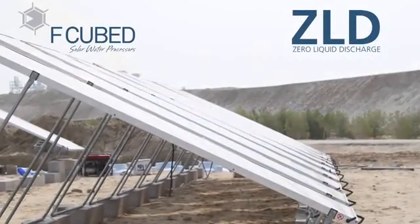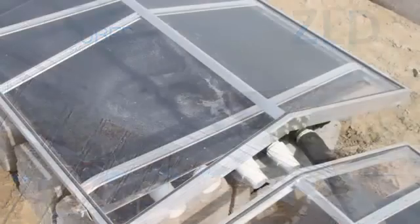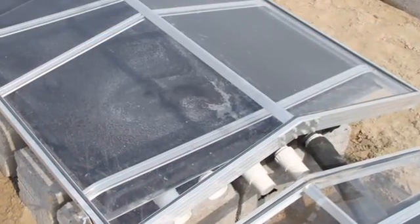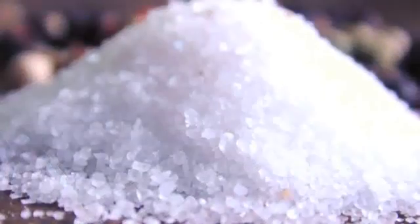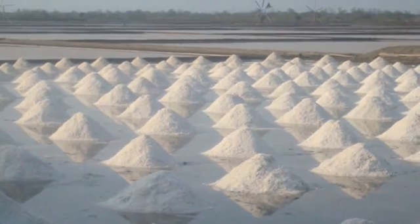F-Cubed has also developed a zero-liquid discharge system, once again only using solar radiation. F-Cubed's zero-liquid discharge system is the manipulation of concentration of water using solar energy for metal reclamation, by-product production and salt harvesting.